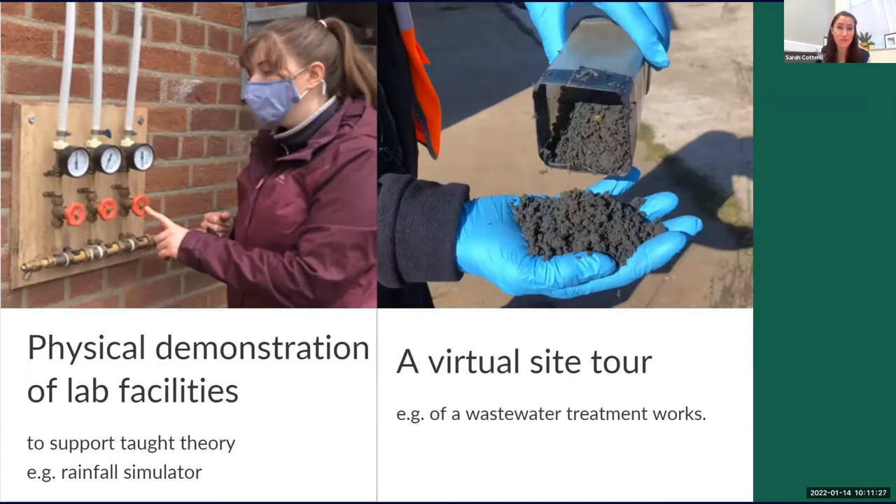The final thing I want to show is a virtual site tour. I went to a wastewater treatment works and filmed a site tour with an operator there. The point was to allow students to actually see the processes we talk about in theory without having to take them all to the site.